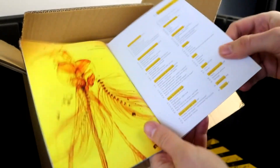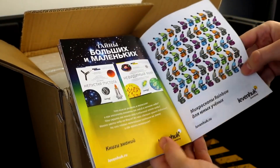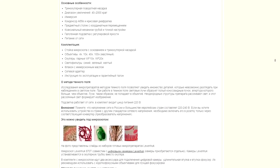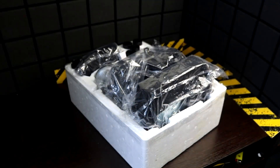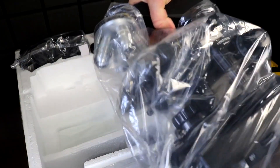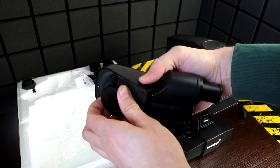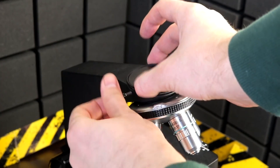Quality was the priority criterion in selecting this model. As a result, we chose the Leivenhock 870T, equipped with plain achromatic lenses. These provide high-definition images across the entire field of observation and are characterized by good color reproduction, making them suitable for daily work in medical institutions, universities, and similar settings.